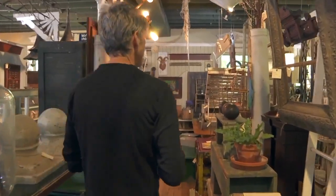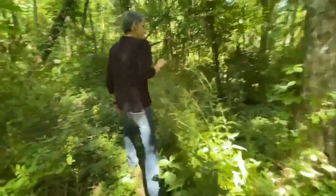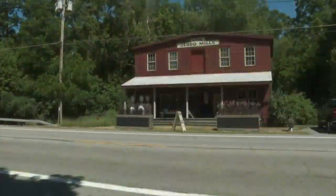Todd says you can usually find him here when the customers are out, looking for antiques or hiking through his own backyard. 'It's really not work. That's the magic. It's what I love to do.' Mike Randall, 7 News, Jetto.